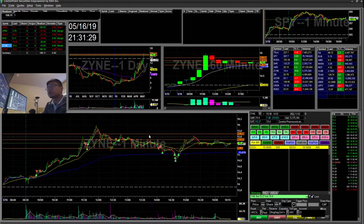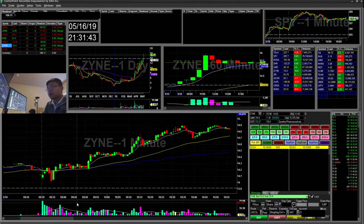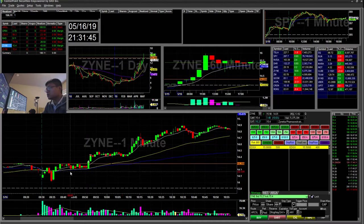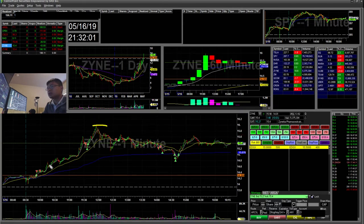Zion — I traded both sides today, the long side and the short side. On the long side, oh man, I left a lot of money on the table because I didn't let it trail. There was the $14.30 area breaking out — I bought there with my stop at the $14.20 area. I sold partial and then sold the rest, and it went all the way to $16. That was $43 on the long side.